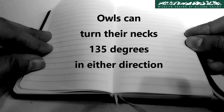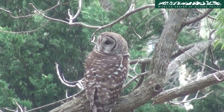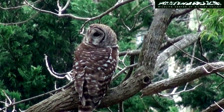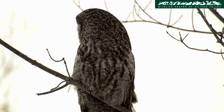Owls can turn their necks 135 degrees in either direction. It is a common misconception that owls can turn their necks 360 degrees. Owls can rotate their necks a maximum of 270 degrees without breaking blood vessels or tearing tendons.